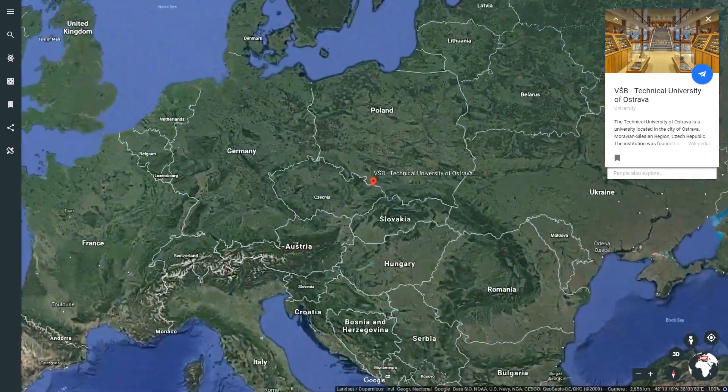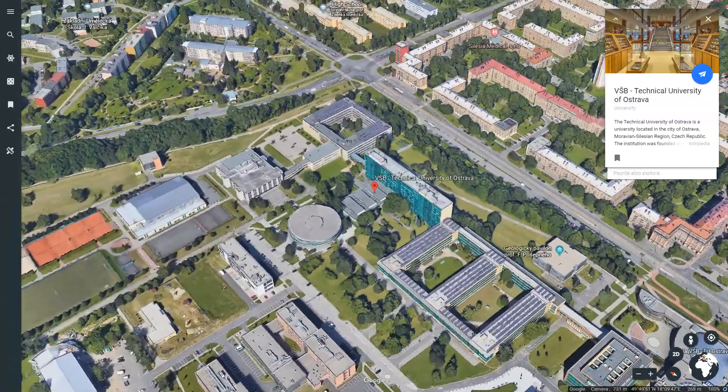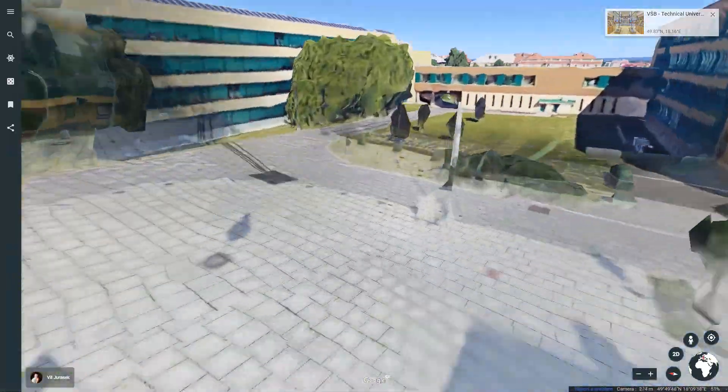We are Roper Oba, a team of students from Bereshbet Technical University of Ostrema, situated in the Czech Republic. And this is our new Roper K3P4.